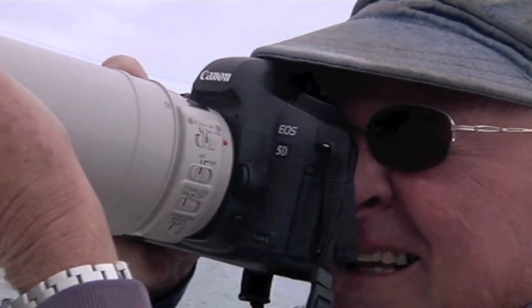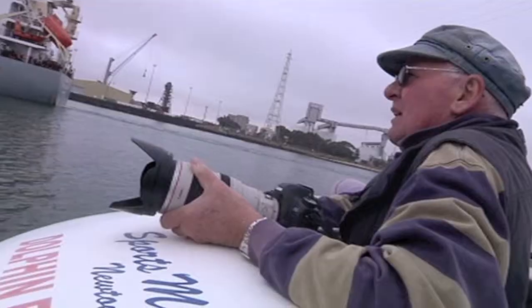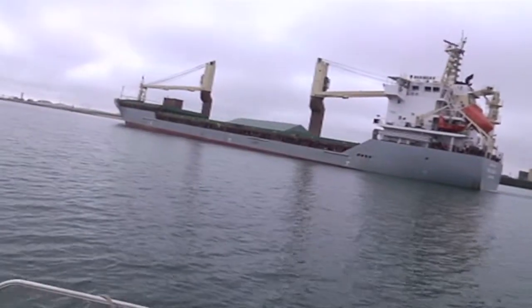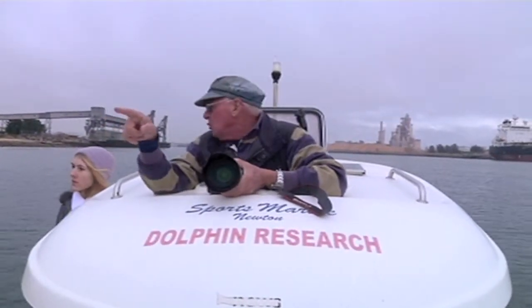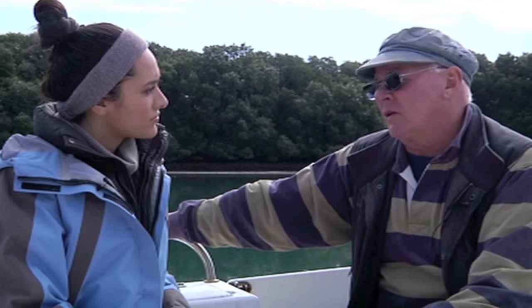But they didn't stay for long. They were more interested in riding the waves created by this cargo ship. While it might look dangerous, it's actually a lot safer for the dolphins to ride alongside a big vessel than a small fast one. Speed boats and jet skis can be hurtling around and not see the dolphins, and can potentially hit them, possibly even kill them.